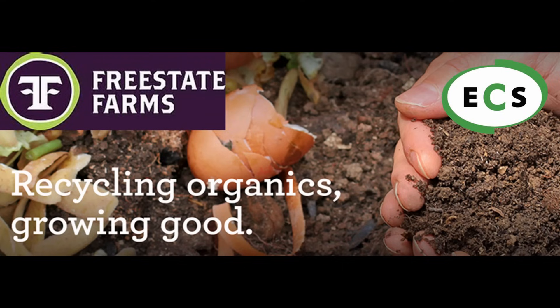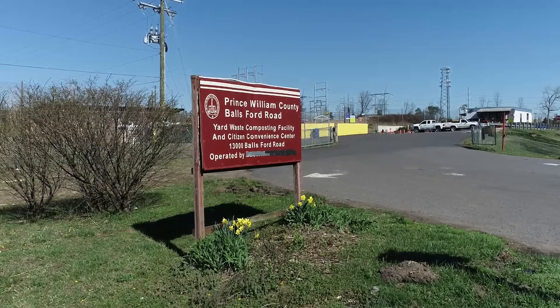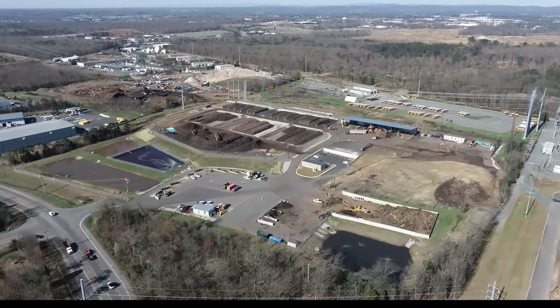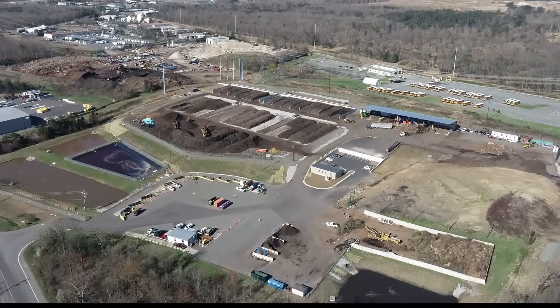Free State Farms uses aerated composting to process local green waste and food waste. Since the mid-1990s, the county composted about 30,000 tons a year of yard waste using turned windrows. However, as diversion goals added food waste and increased the mix to 80,000 tons a year, the county issued an RFP for a public-private partnership seeking a low-odor composting solution.